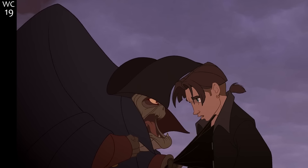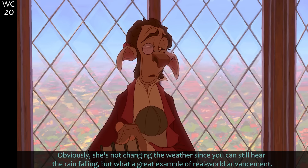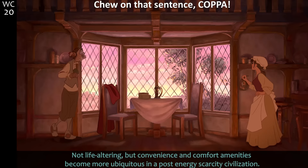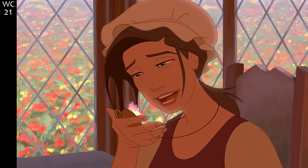Those gears and gyros clicking and whirring — she's not changing the weather since you can still hear the rain falling, but what a great example of a real-world advancement that's not life-altering but adds convenience and comfort. Amenities become more ubiquitous in a post-energy-scarcity civilization.